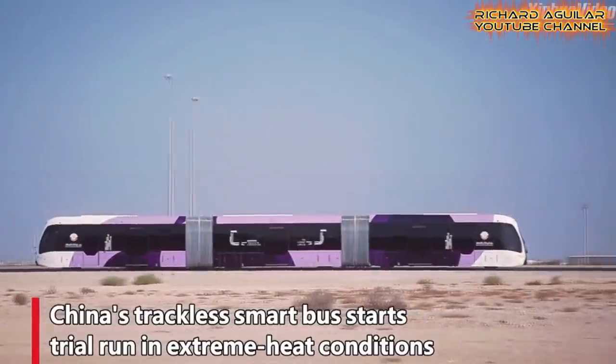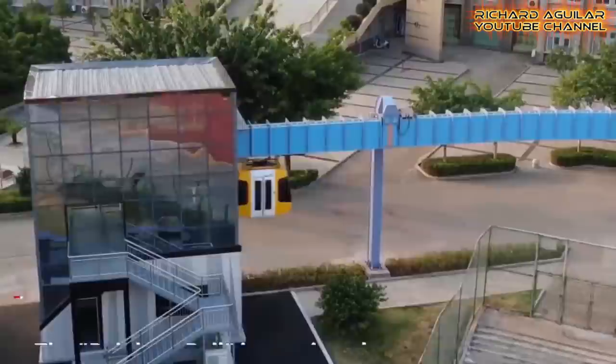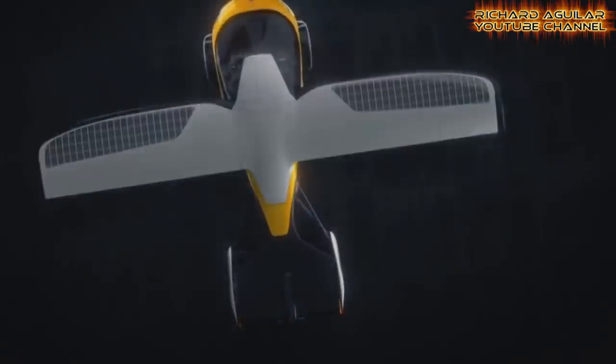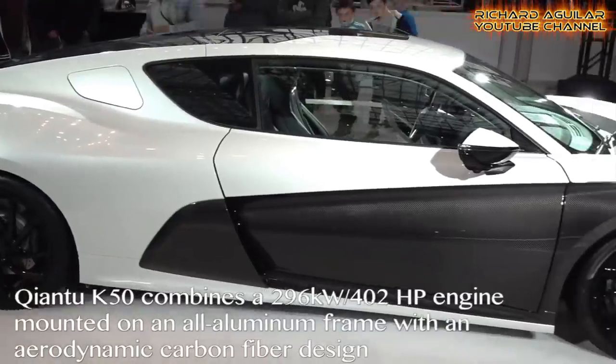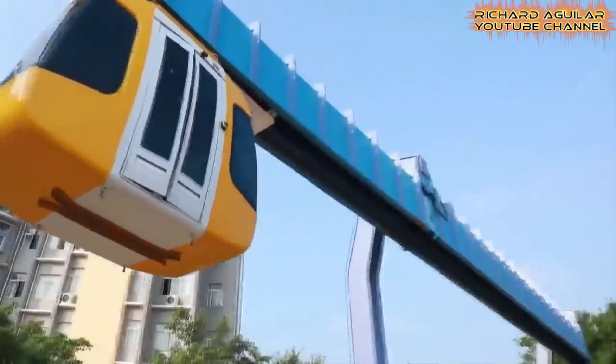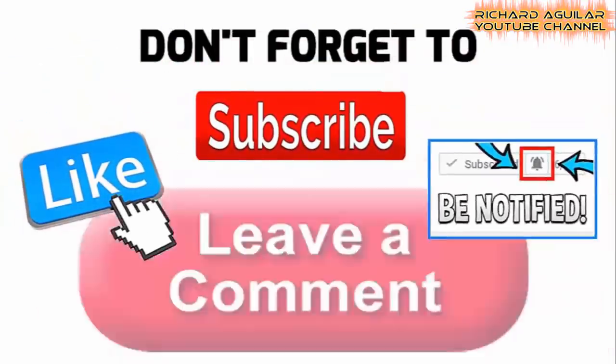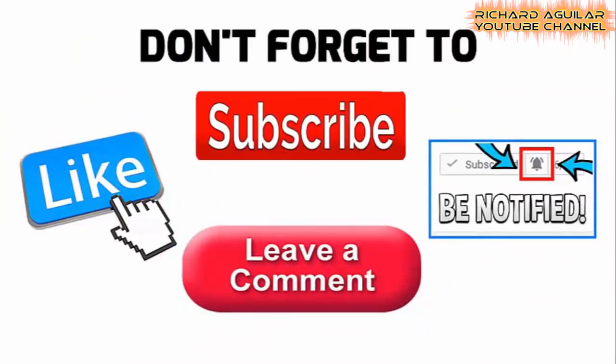Let us show you some of the most advanced and amazing vehicles built in China. This is Arthur and of course Richard Aguilar here, and we are back again today to give you another awesome video.